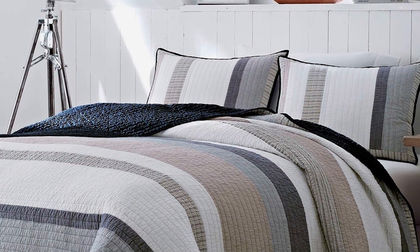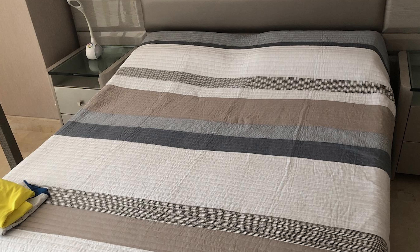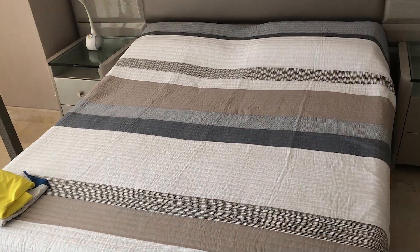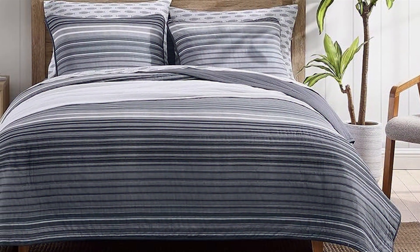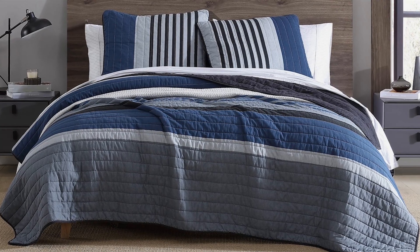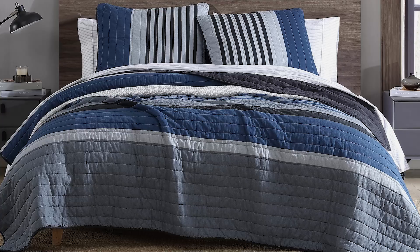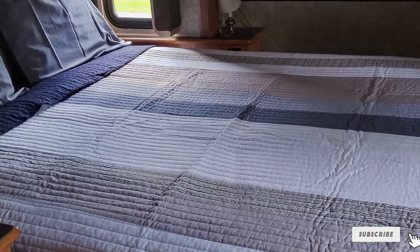Usability is a standout feature of the Nautica quilt. The twin size makes it perfect for smaller beds, and the reversible design allows you to switch up your decor with ease. The quilt is lightweight yet warm, providing comfort without the bulk. It's also machine washable, making maintenance a breeze. The robust stitching and high-quality cotton ensure it can withstand regular use and washing without fraying or losing its shape. If you're looking for a stylish and practical quilt that offers versatility and comfort, the Nautica Twin Quilt Cotton Reversible Bedding Tideway Tan Grey is a fantastic choice.